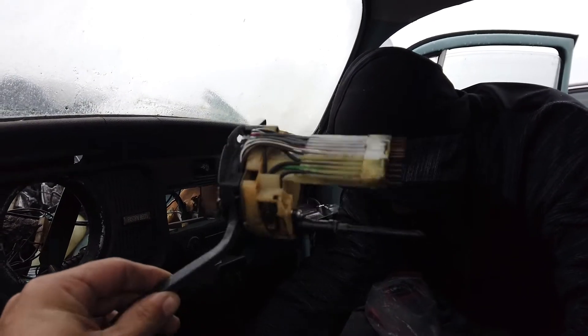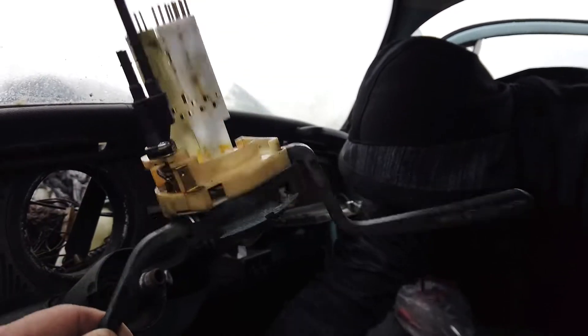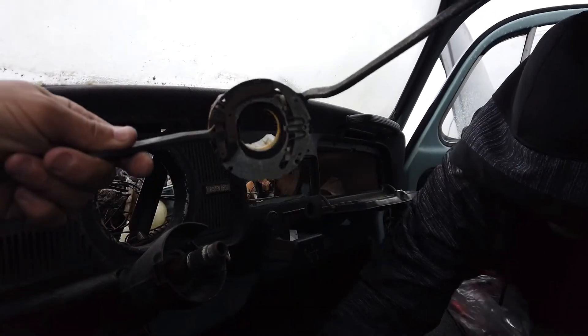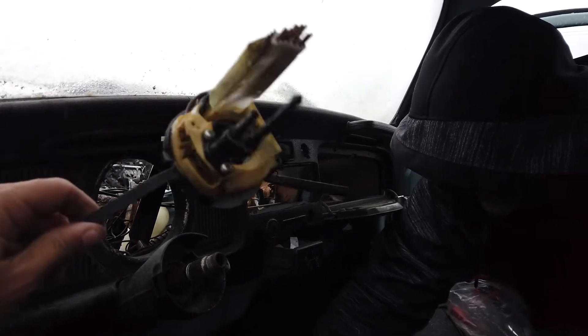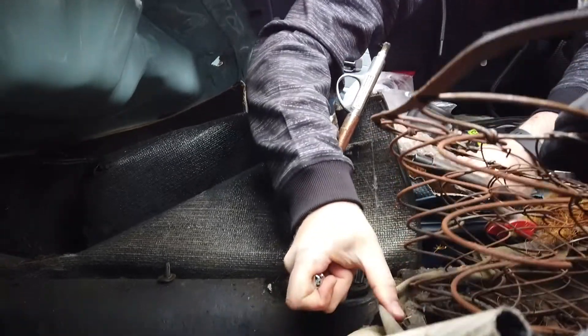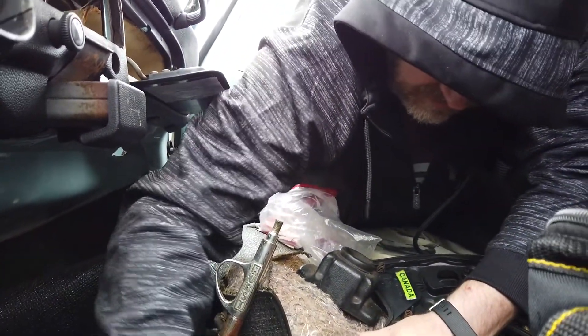Alright, so I got it off and it is completely different. A 72 is completely different from a 71, and this is also a Super Beetle. I'm gonna take it anyway just to have the parts. And we did find a Hurst shifter, so we're gonna grab that. Casey's taking that off right now. Might as well take it, just to have.